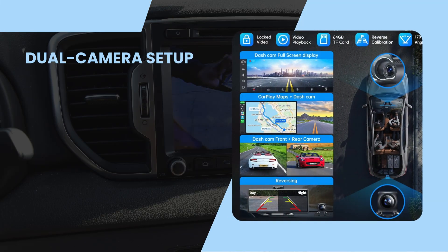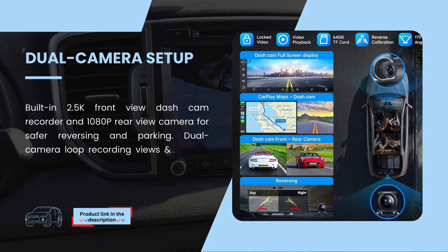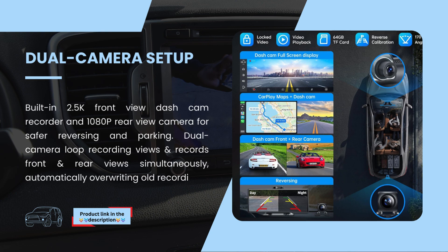Dual-camera setup. Built-in 2.5K front-view dash cam recorder and 1080p rear-view camera for safer reversing and parking. Dual-camera loop recording views and records front and rear views simultaneously, automatically overwriting old recordings.